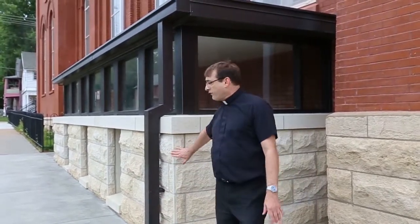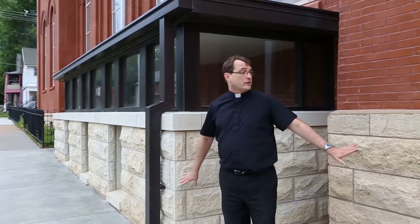As promised, here is the new entranceway to the basement of the church. We wanted to match it to the original foundation of the church — the limestone. It has a new expanded staircase. All the staircases on the entrance of the church, as well as the basement entrances, have been replaced and restored with beautiful concrete steps to make it safer for everybody and to provide a more easily accessible entrance into the church.